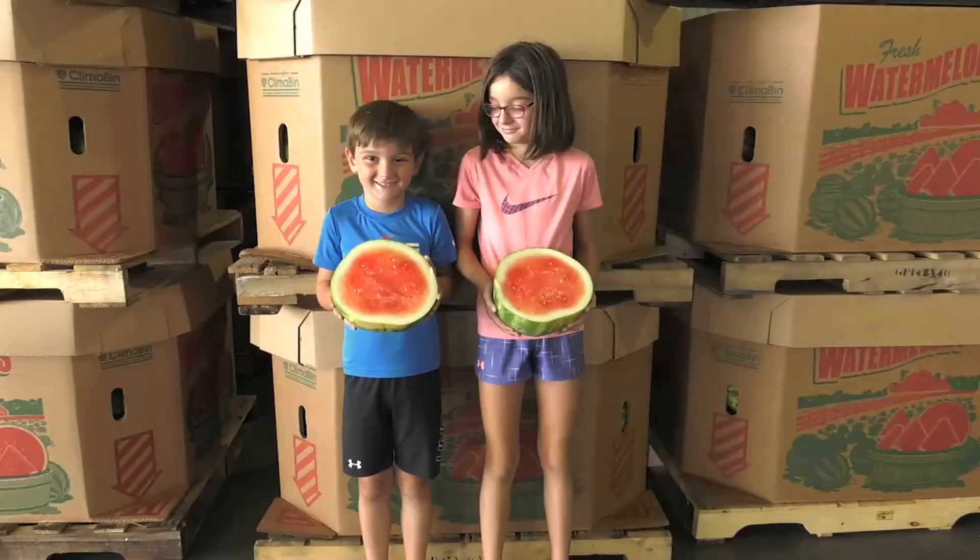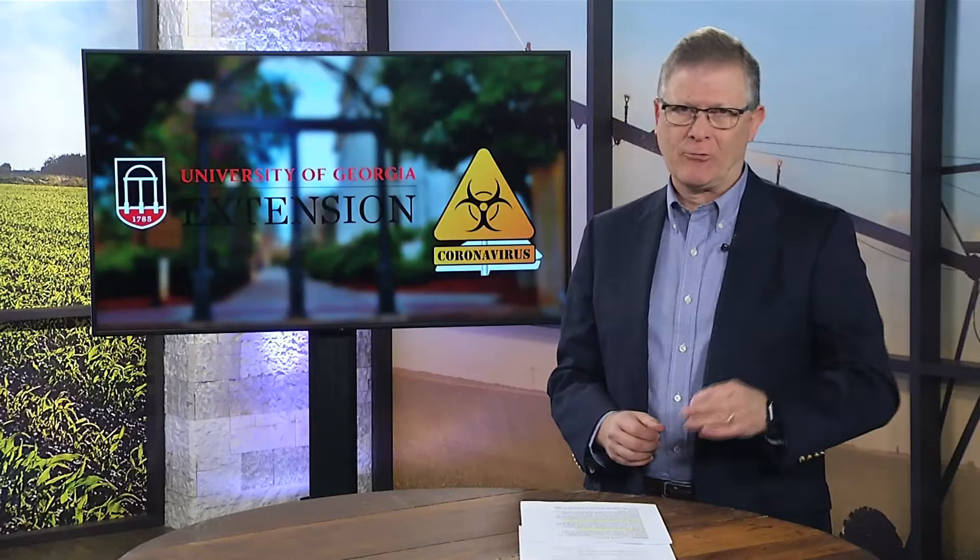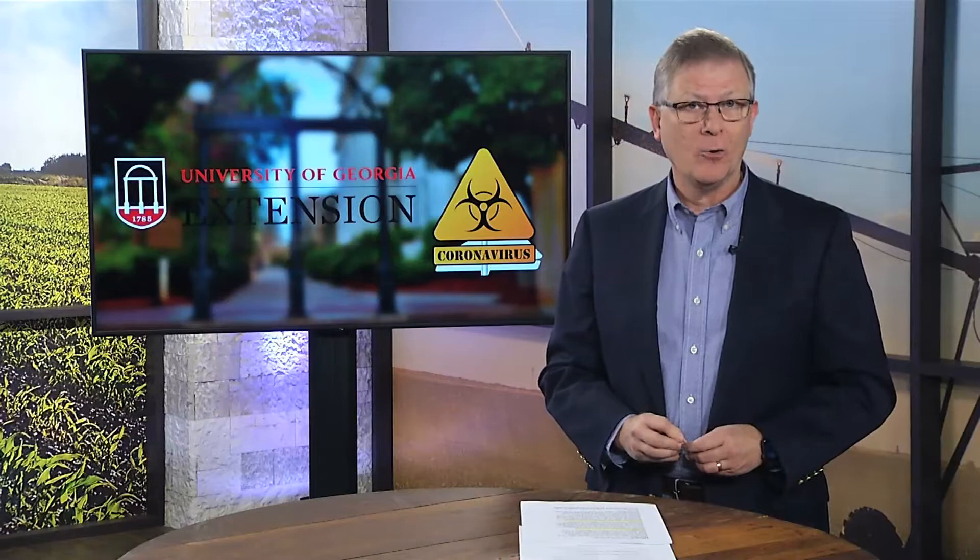Reporting from Toombs County, I'm Damon Jones for the Farm Monitor. No thanks to COVID-19, many businesses and industries have been put on hold. Not the case though for agriculture, as farmers and producers throughout the state are working night and day to keep a safe and abundant food supply going, and UGA Extension has played a major role in making that happen, as John Holcomb describes.